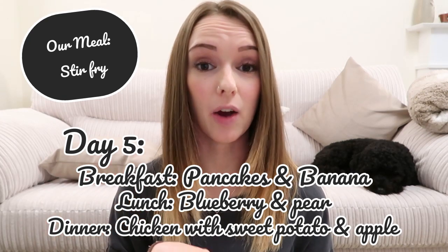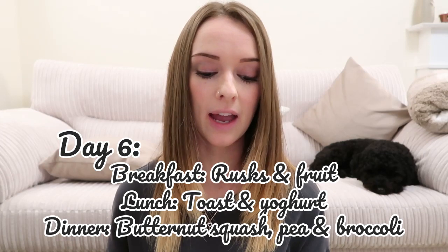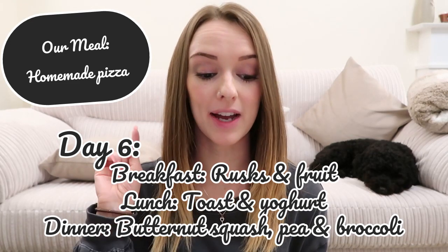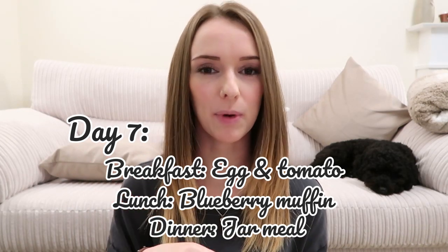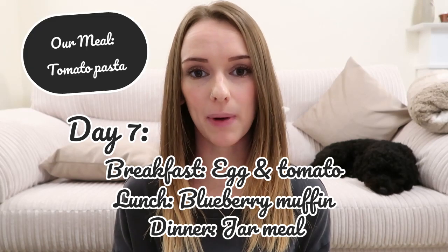Still Day 5: dinner is chicken with sweet potato and apple - that's something I'll batch cook - while we're having a noodle stir fry. Day 6: breakfast is rusks and fruit, lunch is toast and yogurt, and dinner is butternut squash, pea and broccoli plus a chocolate pudding. We're having homemade pizza that day from the student recipe book. Day 7: breakfast is egg and tomato, lunch is a blueberry muffin, and dinner is a bolognese jar - we don't usually use jars but I'll try her on it, as we're having tomato pasta ourselves.